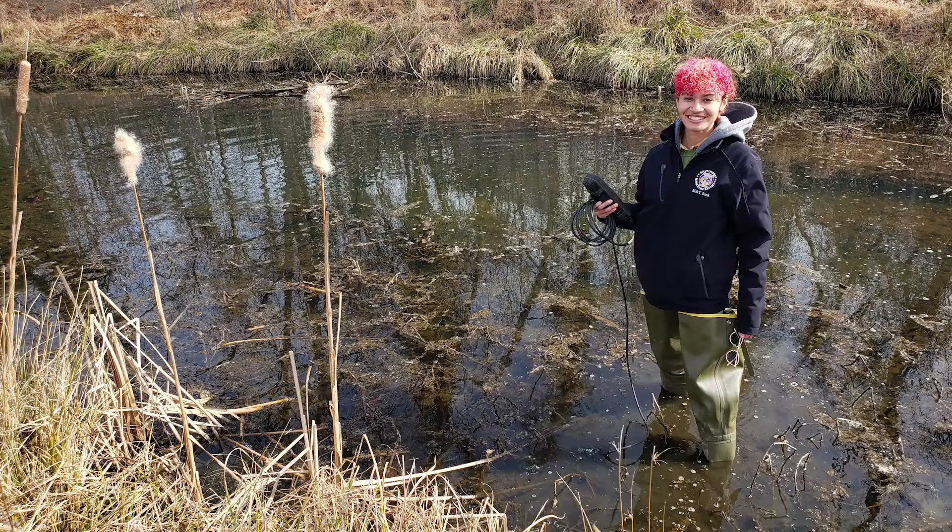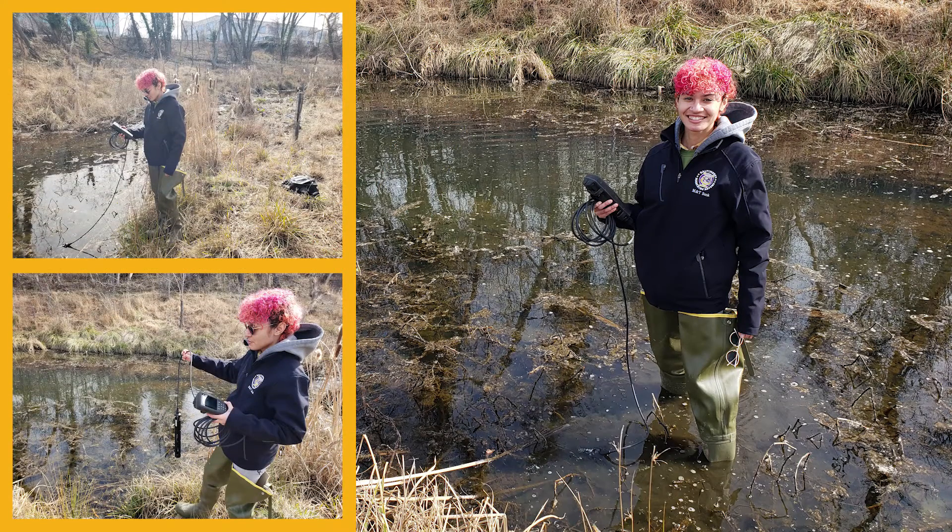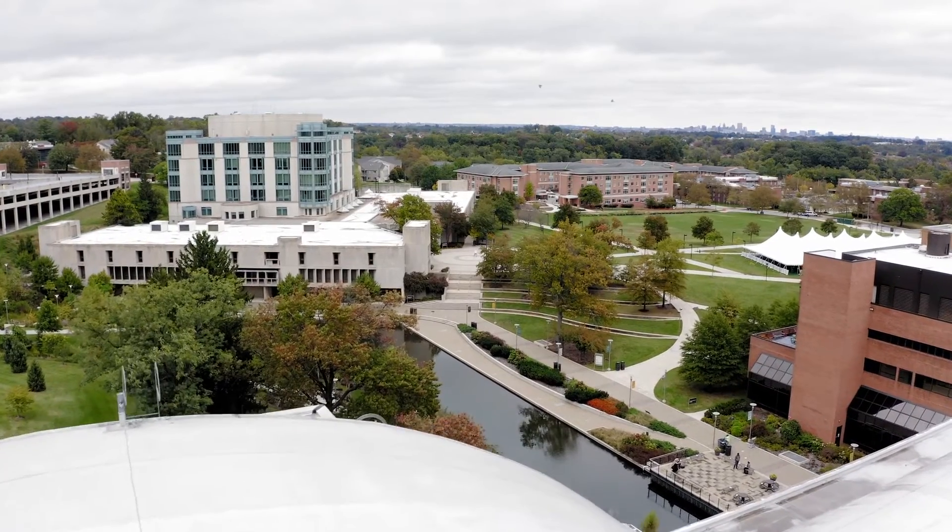UMBC is my study area, and I'm focused on stormwater control measures and natural landscaping like rain gardens, stormwater ponds, and facilities that mimic natural hydrology to help decrease and slow down stormwater when it rains. I'm looking at how UMBC's stormwater management plan actually impacts our local water quality.